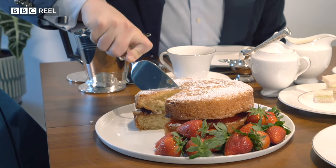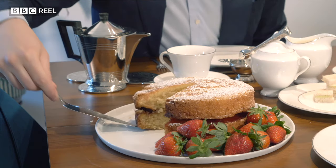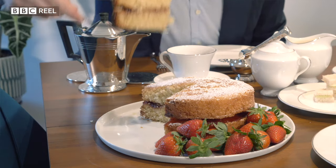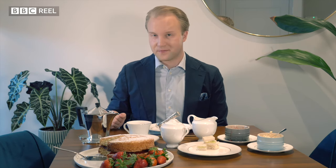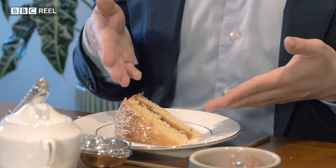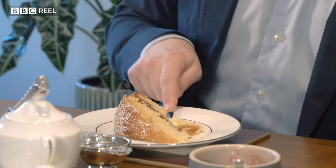The final course, if you have any room left, is the cakes and pastries. You'll actually only get one of these in a private house — in the summer it'll be a Victoria sponge, or in the winter it'll be a fruitcake. You can either use your fingers or, if you want to spare sticky fingers, a small fork.